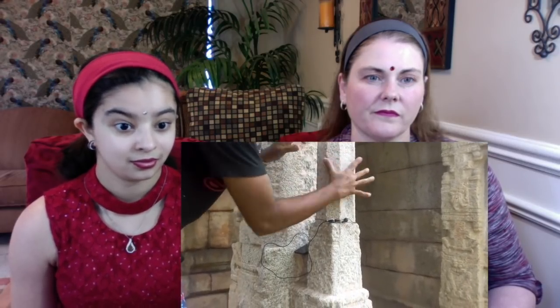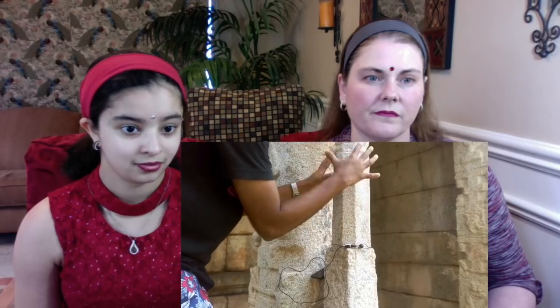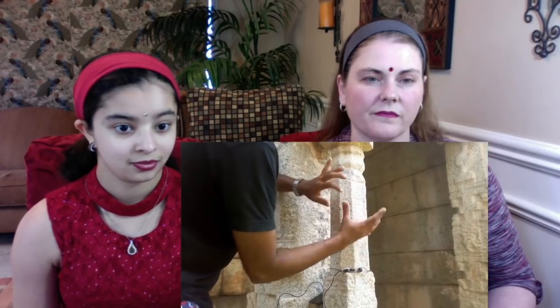According to Hindu priests, each of these pillars was specifically tuned harmonically in order to communicate with the gods. So you have to wonder: did extraterrestrial beings come down and give instructions on creating these specific frequencies?